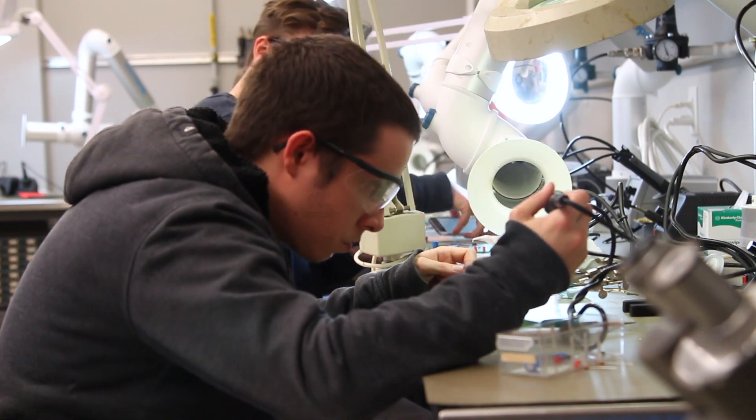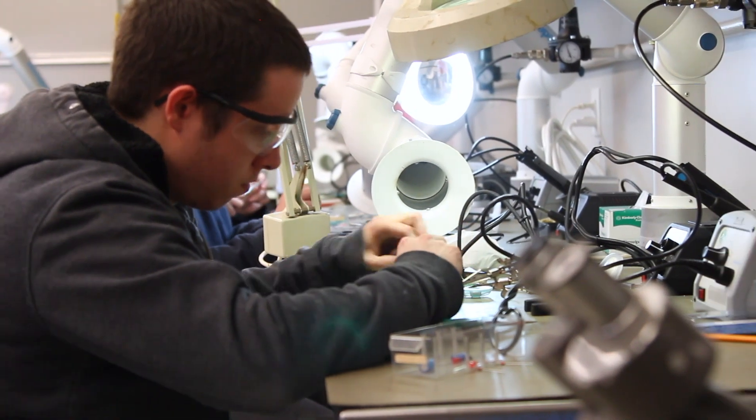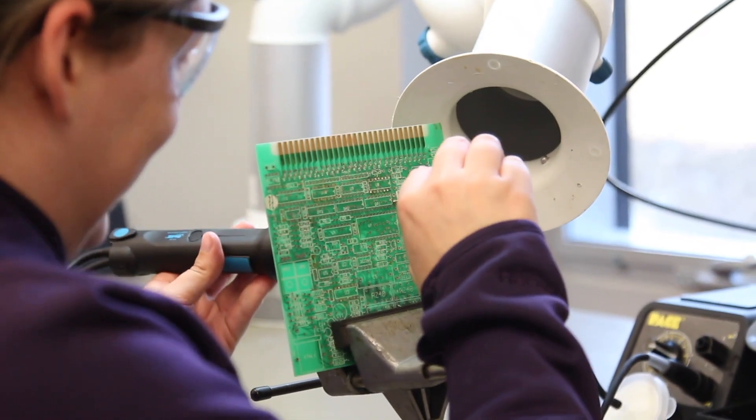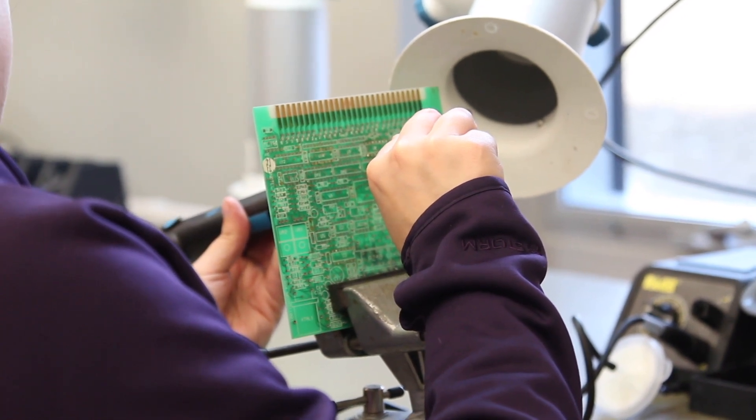Before the students even graduate, usually we have a couple that already have jobs lined up. MB Power is one of the more well-known; they've hired a number of our former grads. Some of the JDI companies have also hired our grads. A lot of engineering firms throughout the province have hired our grads — that probably accounts for about 30% of our grads, hired by engineering firms on a consulting basis.